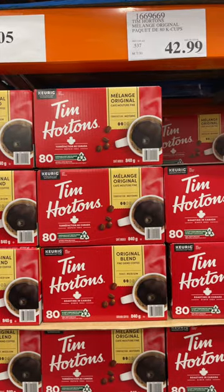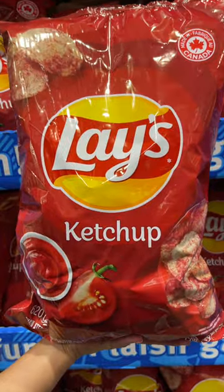Let's check out Costco in Montreal, Canada. Canadians love their Tim Hortons coffee. Look at this big bag of ketchup glaze — so tangy and delicious.